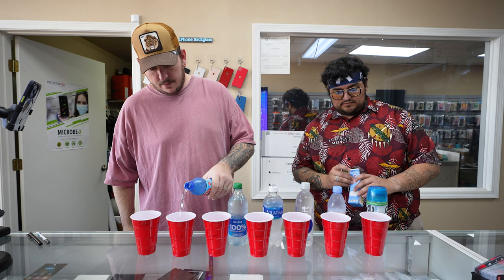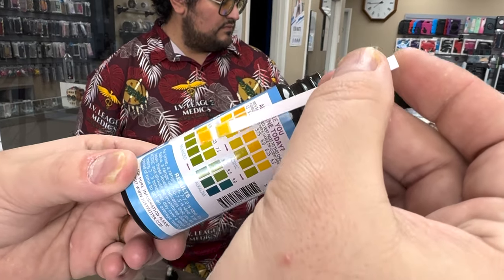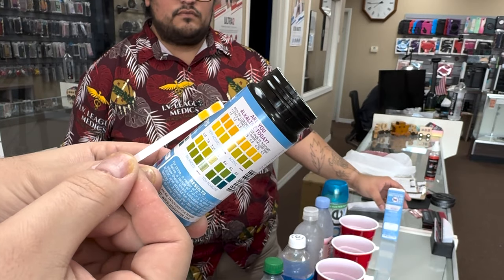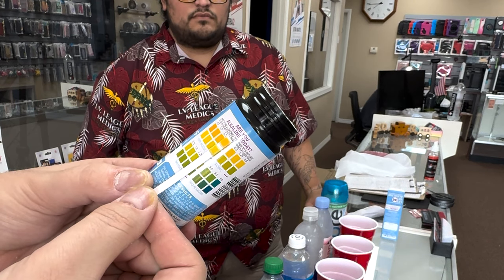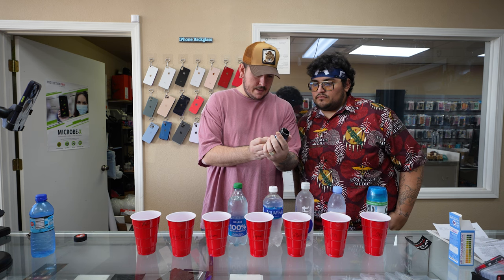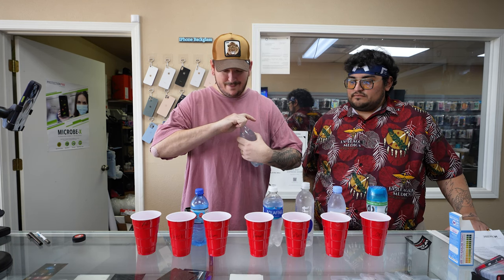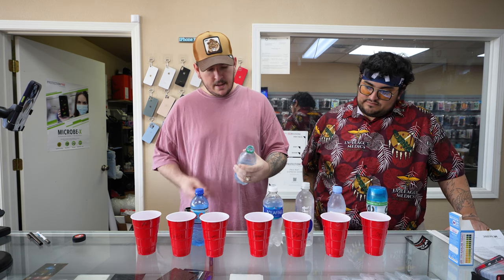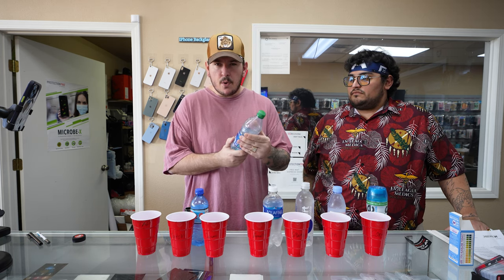We're going to start with Hutch's. Crack this open, give it a pour — results in 15 seconds. Matching up top and bottom... I'd say that's about a 5, maybe a 5.7. That was surprising — more acidic than I thought Hutch's would be. I've heard horrible things about it, that it has salt in it and Coca-Cola owns it, and that they're trying to make you more thirsty.